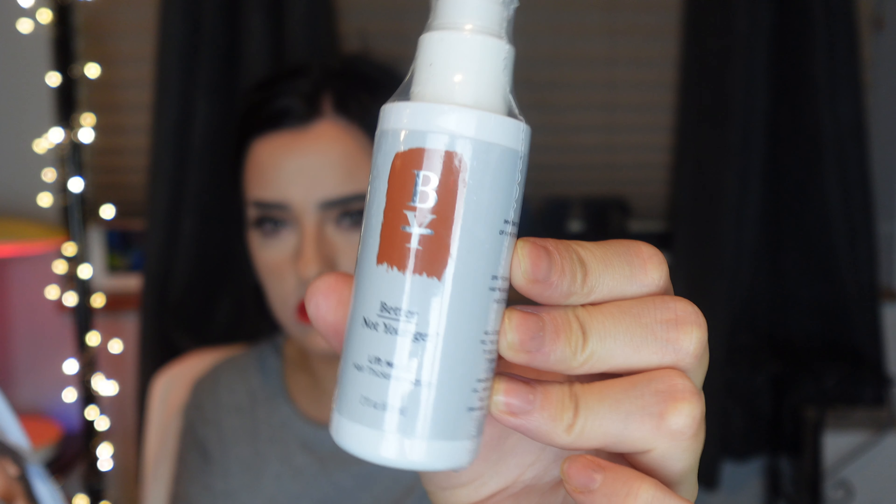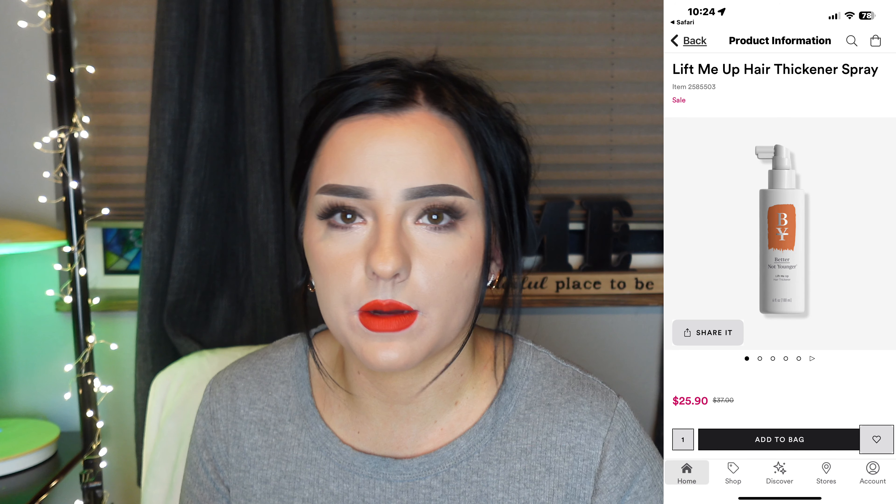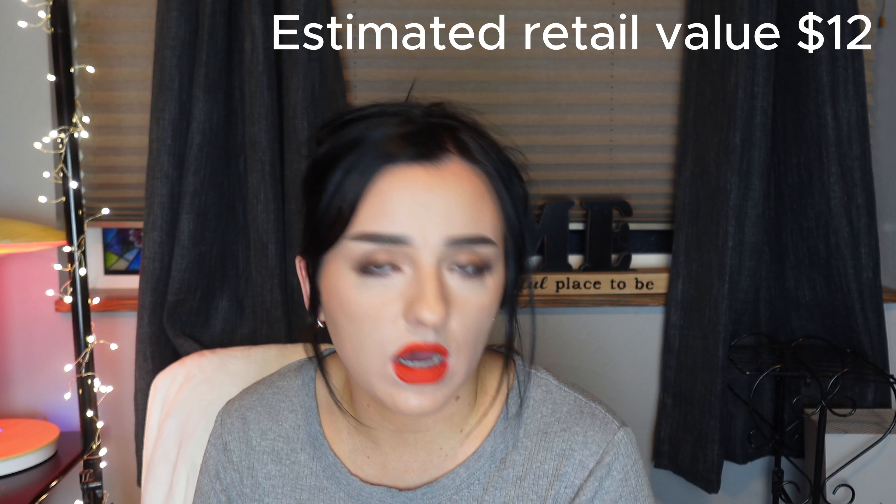This is a hair thickening spray. Probably not gonna even open it because I don't really care, so I'll just give it away. The full size is $37 for a six ounce and we only get two ounces. So yeah, that was the box.